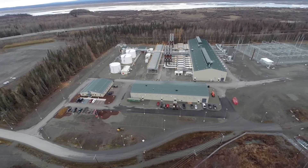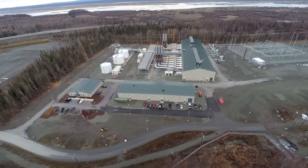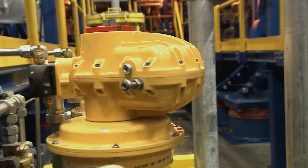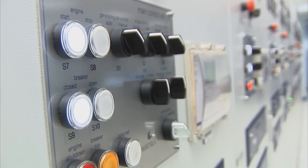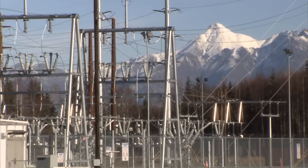It made a lot of sense to have reciprocating engines that could respond quickly, start easily, had no start penalties, and could generally follow the variable load on the rail belt from wind farms and similar sources. Gas turbines can't be started that quickly — these engines can be up to full speed in as little as 5 to 10 minutes, whereas gas turbines take 20 to 40 minutes.